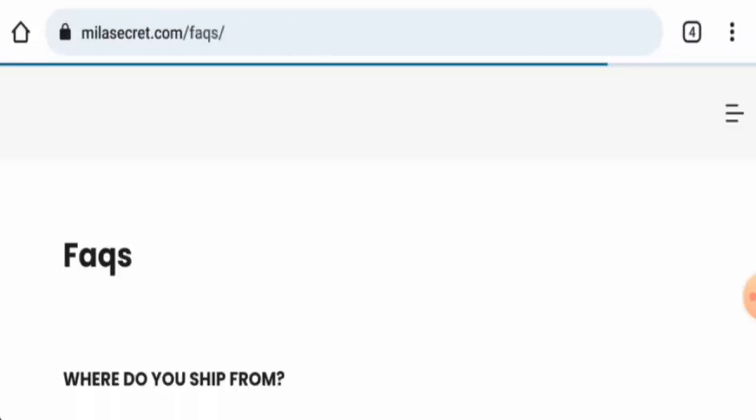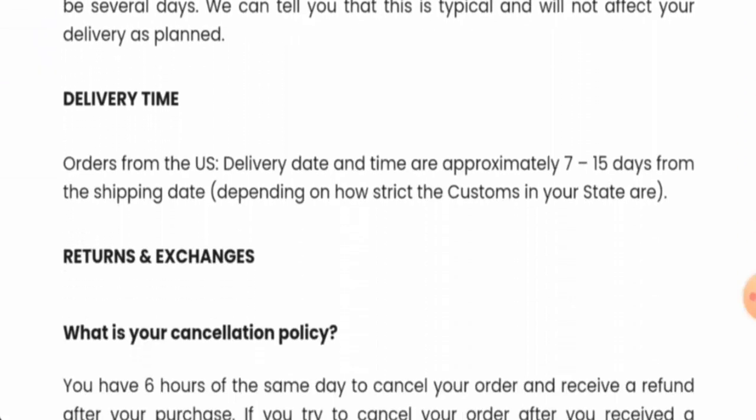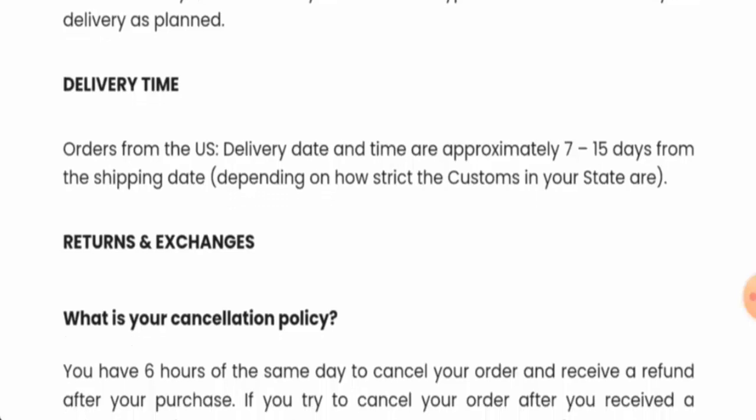Next, we will check the shipping timing. Going to the FAQ section, they haven't given it separately. We have noted where they ship from and the delivery timing — the delivery takes 7 to 15 days from the shipping date.